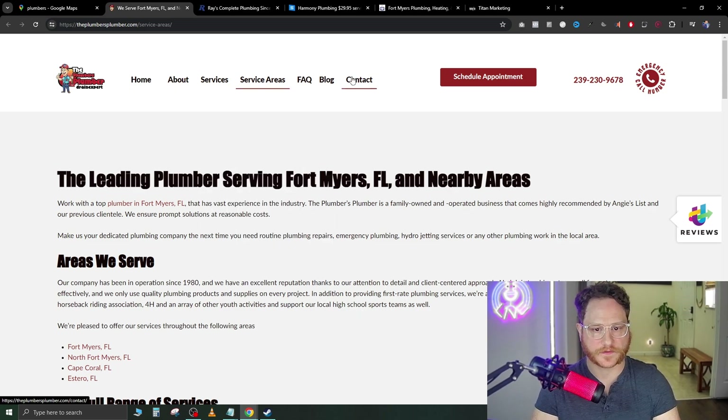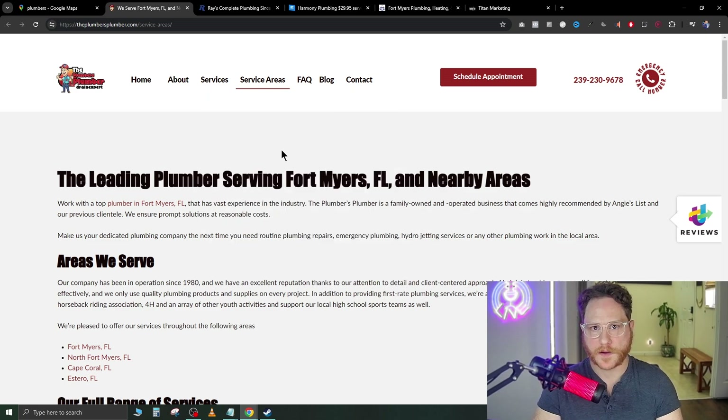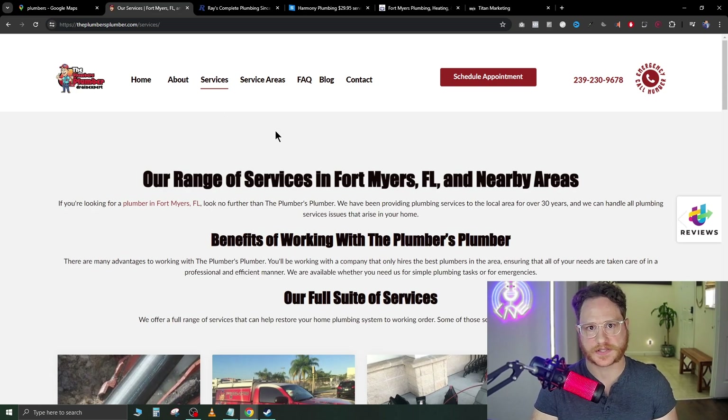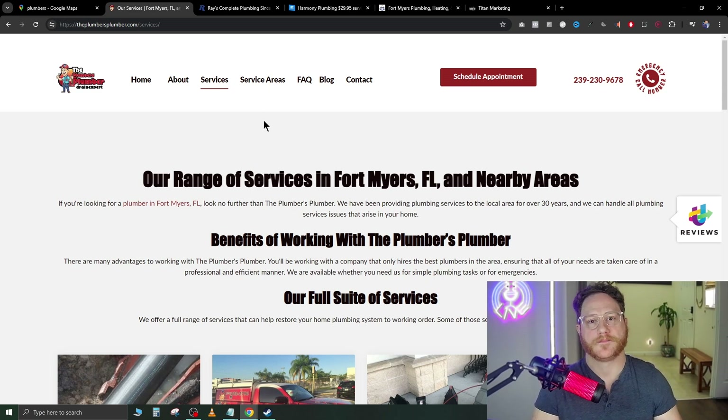They have a ton of different tabs up at the top — testimonials, gallery, services. That's good content to have, but on a landing page you can have all of that on one specific page without different tabs. The issue is people are going to be clicking these different tabs, going to all these different pages, and then falling off. What we want is one single page where, as you scroll down, you have social proof, services, reviews — all on one page — which minimizes drop-off.